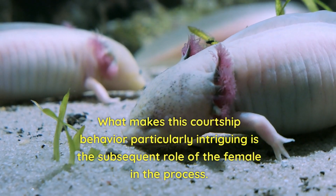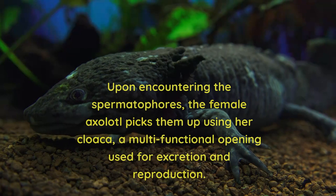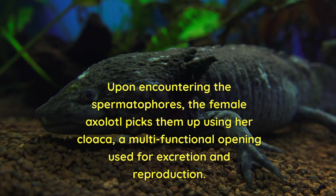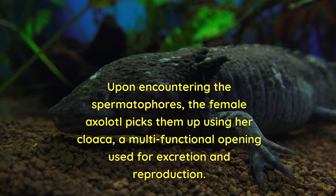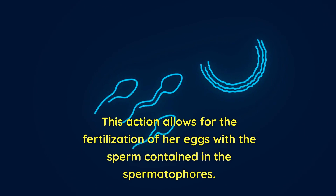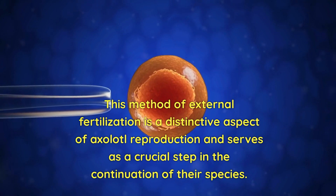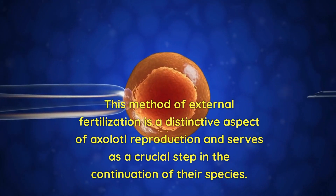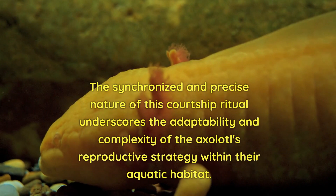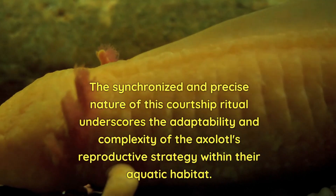What makes this courtship behaviour particularly intriguing is the subsequent role of the female in the process. Upon encountering the spermatophores, the female axolotl picks them up using her cloaca, a multifunctional opening used for excretion and reproduction. This allows for the fertilisation of her eggs with the sperm contained in the spermatophores. This method of external fertilisation is a distinctive aspect of axolotl reproduction and serves as a crucial step in the continuation of their species. The synchronised and precise nature of this courtship ritual underscores the adaptability and complexity of the axolotl's reproductive strategy within their aquatic habitat.